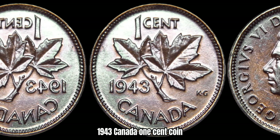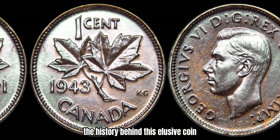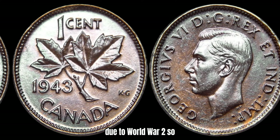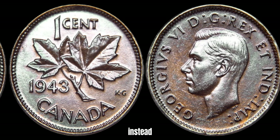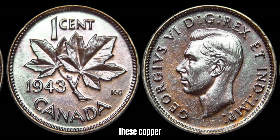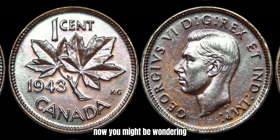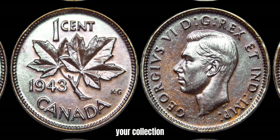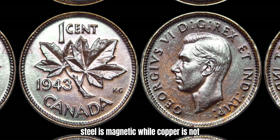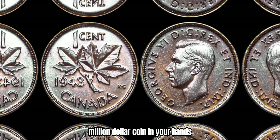Next, let's discuss the 1943 Canada 1-cent coin that could be worth a million dollars. In 1943, Canada was facing a shortage of copper due to World War II, so they decided to mint their 1-cent coins out of steel instead. However, a few coins were mistakenly minted out of copper and somehow made their way into circulation. These copper 1943 Canada 1-cent coins are incredibly rare and highly sought after by collectors. The easiest way to tell if you have one is by using a magnet — steel is magnetic while copper is not. So if your 1943 Canada 1-cent coin sticks to a magnet, chances are you've got a potential million-dollar coin in your hands.